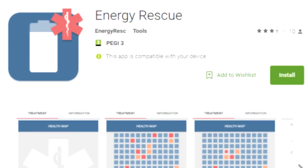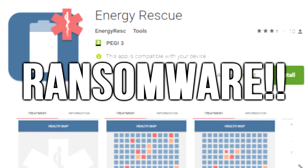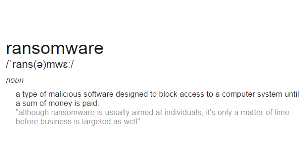Recently, Google Play Store deleted an app named Energy Rescue, which seemed like a battery saving app but was actually a ransomware.